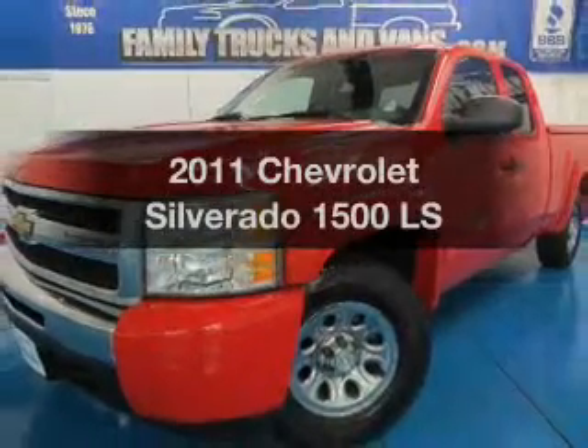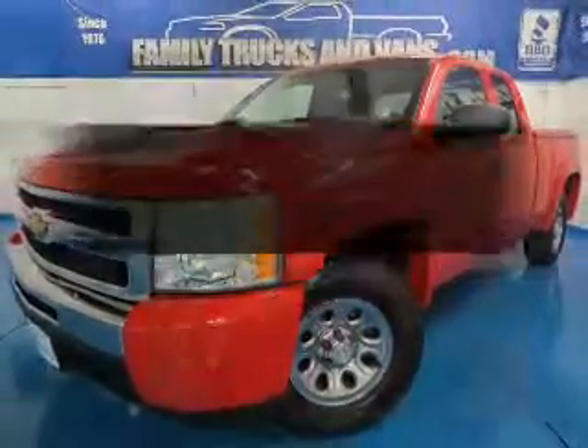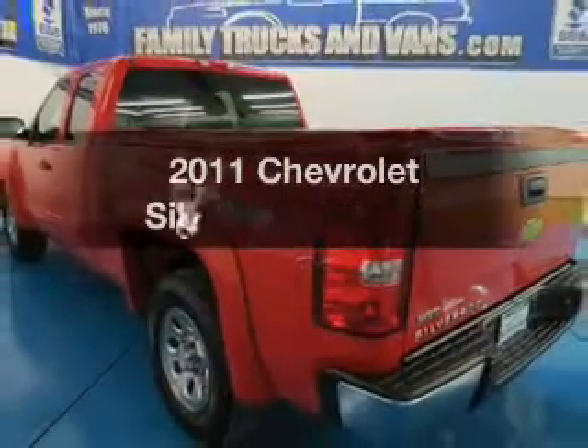Introducing the 2011 Chevrolet Silverado 1500. If you're looking for an automobile with great attributes, look no further.